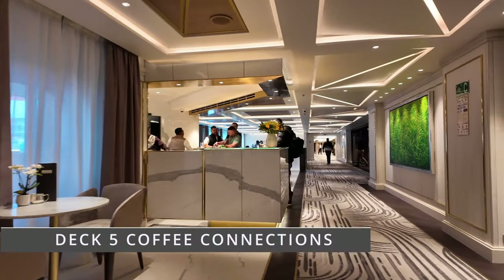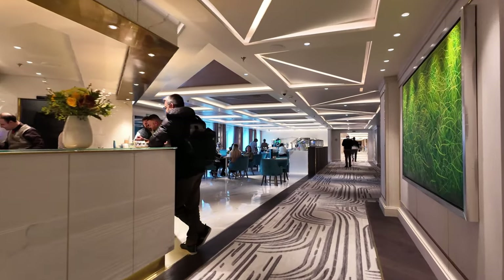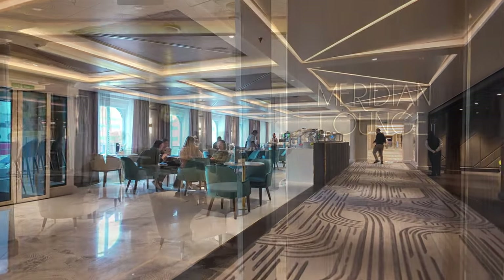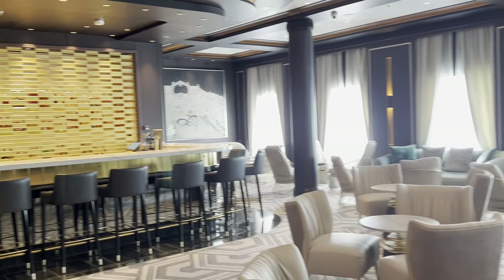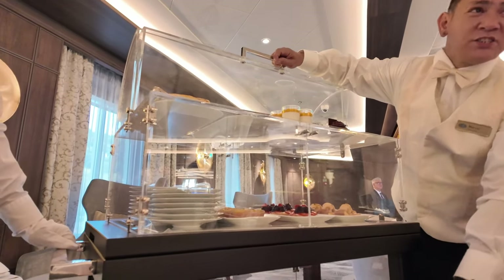Now let's take a wander along Deck 5 where you'll find Coffee Connections, the go-to place for a coffee, a cookie or even a light lunch. Opposite Coffee Connections is the Meridian Lounge, which is a large space with a bar and a great spot for nightly live music, plus it's the place for afternoon tea.